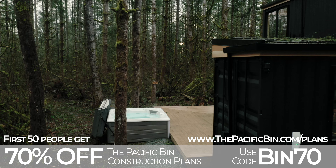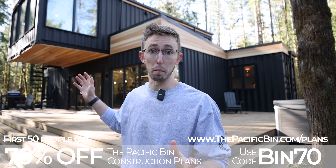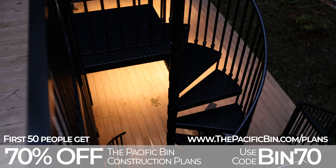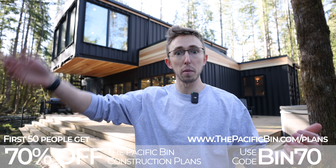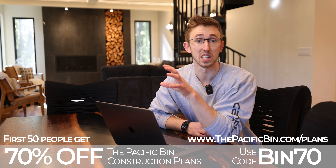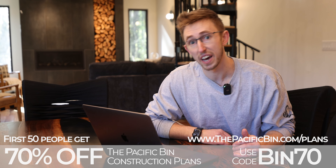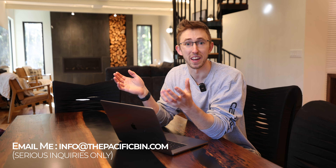Even if you're not looking to build the Pacific Bin exactly, I've had a handful of people purchase the plans and use the structural details, floor plan layouts, plumbing details, and electrical routing for their own container home variations — it's a pretty modular system. I've spent hundreds of hours working with engineers on these plans. If you're interested, it's the first link in the description and use code BIN70 at checkout for 70% off — only for the first 50 people. After that it jumps back to $3,500. For questions, email info@thepacificbin.com.